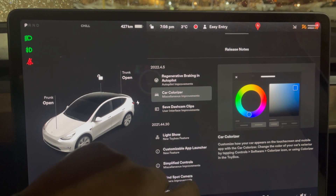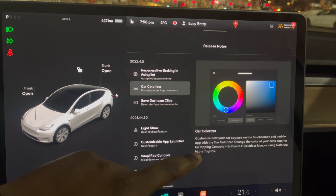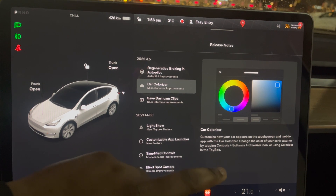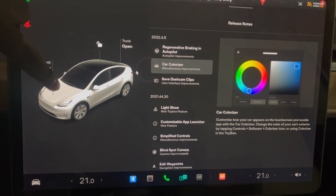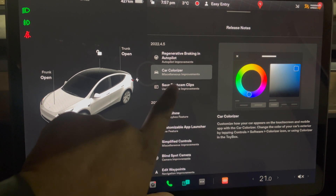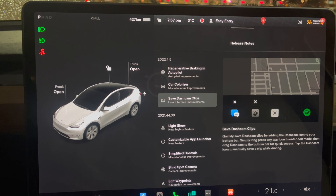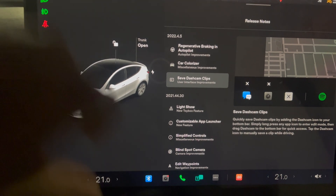Secondly, we have the car colorizer. This is pretty interesting — it says here, customize your car appearance on the touch screen and mobile app with the car colorizer. Change the color of your car exterior by tapping the control software colorizer icon, and use colorizer in the toy box. You can actually now change the color of the car to match the paint job of your car. The third update is you can save dash cam clips quickly by adding the dash cam icon on your bottom bar, which is pretty fantastic.